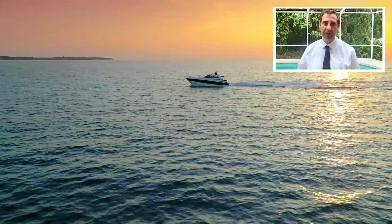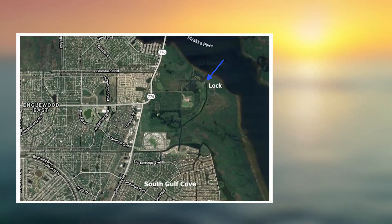One of the negatives about South Gulf Cove is that there is a channel and canal you have to work your way out. It's 20 to 30 minutes till you get to the lock, and then once you go through the lock you can be into open water. So if you're looking for something with quicker access to the gulf or the river, you probably want to skip South Gulf Cove.